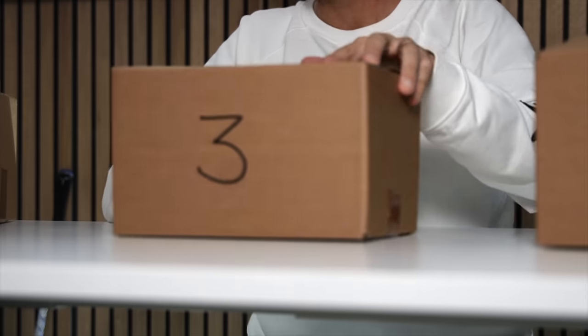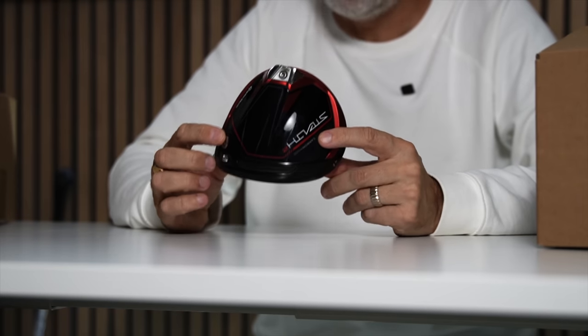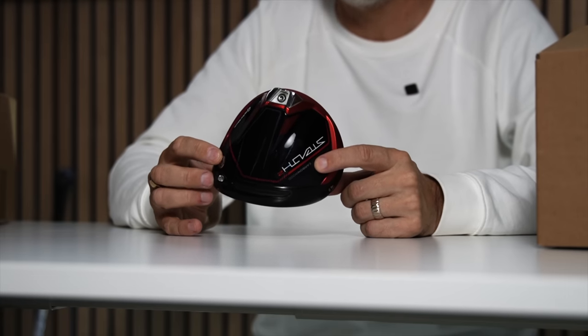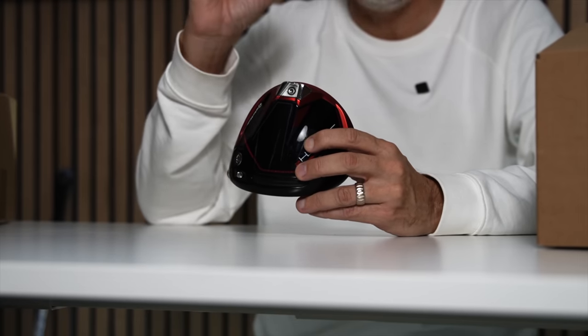Let's jump straight into number three. This will possibly be a brand you have on your list, but I'm not sure this specific model would be. It's the most forgiving driver from TaylorMade in their current Stealth 2 lineup — this is the HD model. TaylorMade say this is the most forgiving driver in their lineup, and I totally concur, largely because of the weight distribution. I've not really seen a weight placed as far back — 30 grams shoved at the back end.